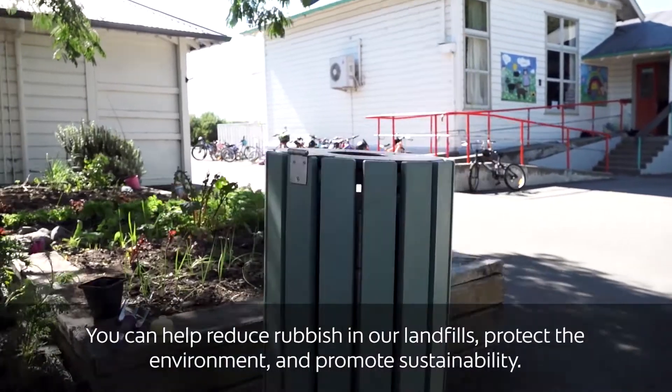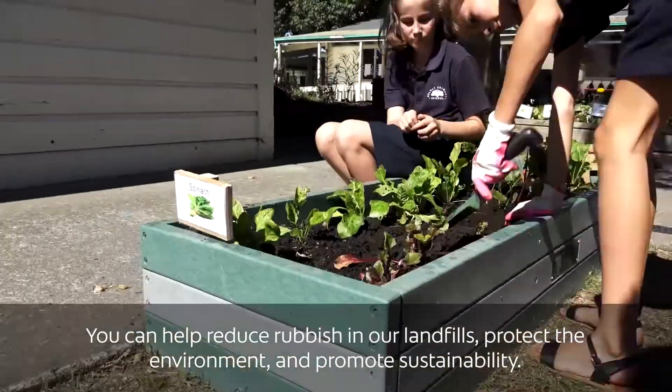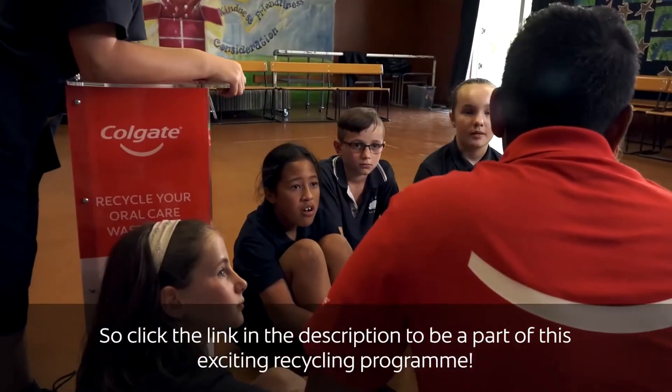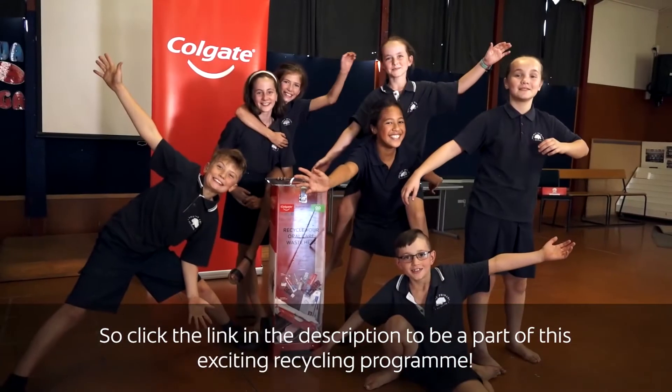You can help reduce rubbish in our landfills, protect the environment and promote sustainability. So click the link in the description to be part of this exciting recycling programme.